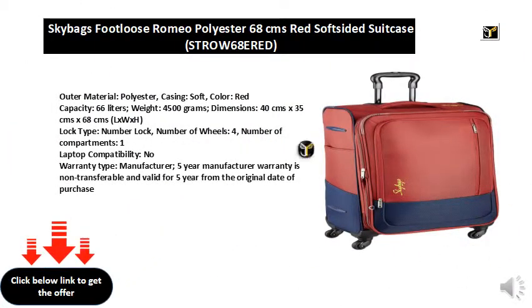Outer material: polyester, casing: soft, color: red.